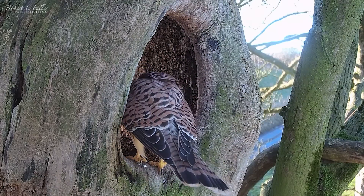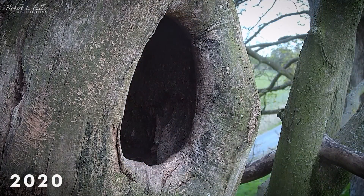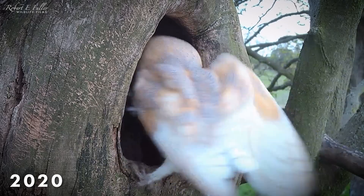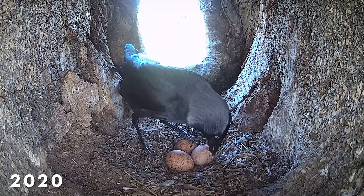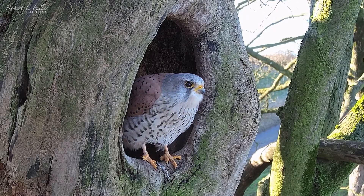Soon the pair prospect the ash stump nest. They nested here two years ago, but it wasn't easy. They had problems with barn owls, jackdaws and tawny owls. They'll think twice before choosing this nest again.